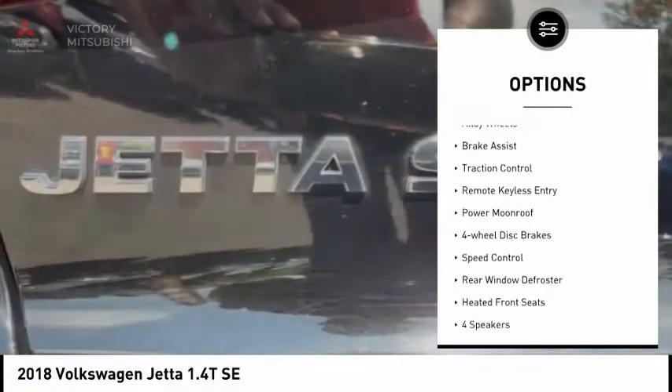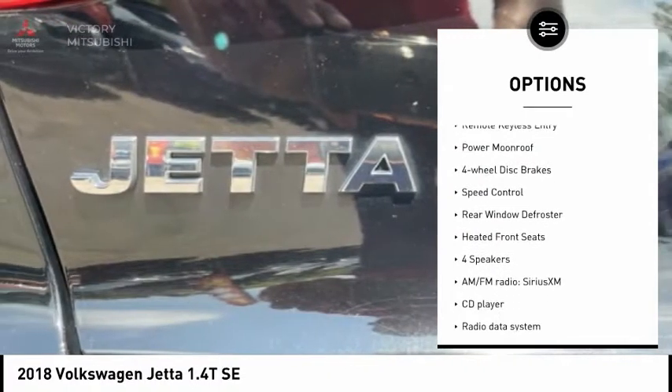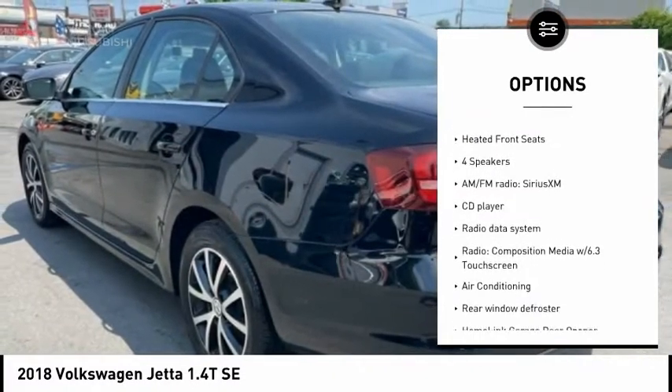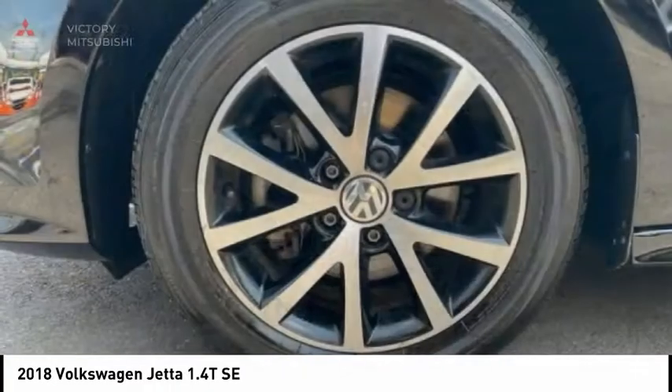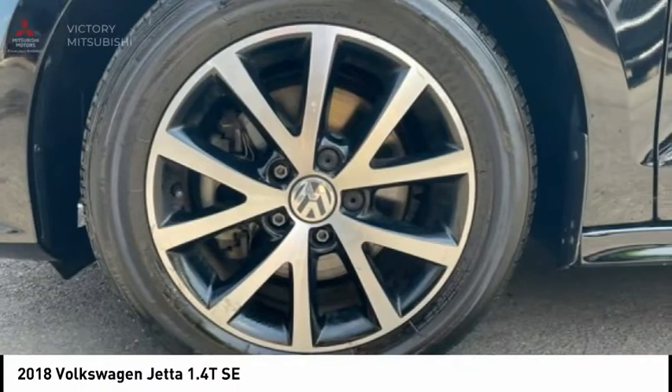Electronic stability control. Alloy wheels. Brake assist. Traction control. Remote keyless entry. Power moonroof. Four-wheel disc brakes. Speed control. Rear window defroster. Heated front seats.